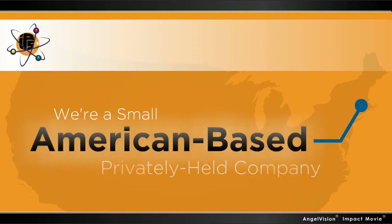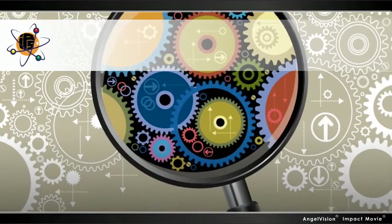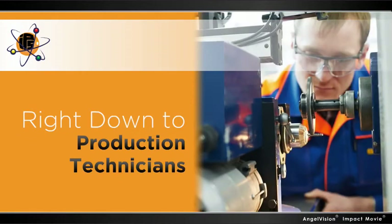At Ipsco, we're a small, American-based, privately-held company. And we take an unconventional approach to solving systemic issues. The approach? We listen — to everyone, from process engineers right down to the production technicians.